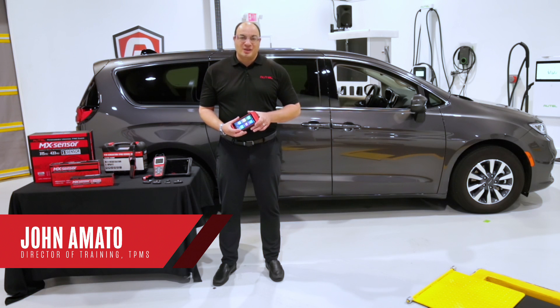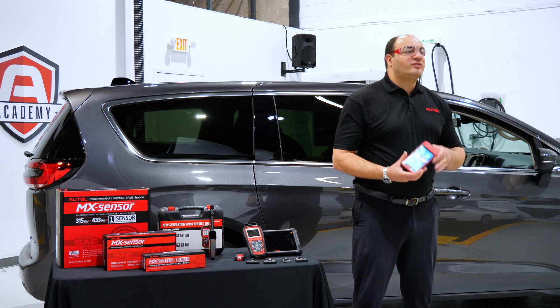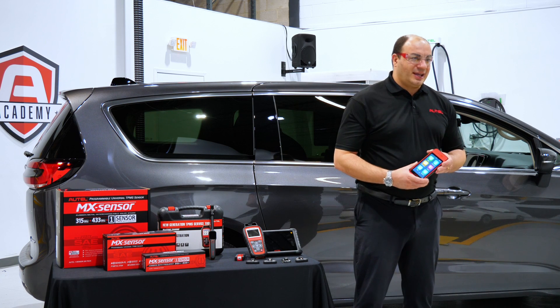Hi everyone, I'm John Amato. We're here at Autel's North American headquarters in New York. We have some exciting news to share with you today.